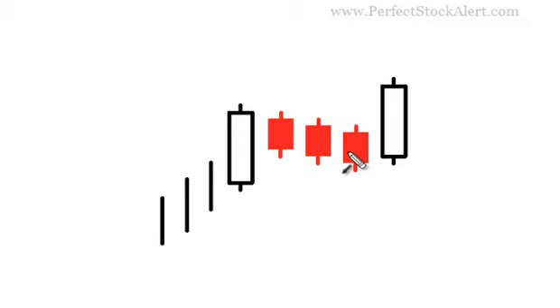And they all trade within the range of the first. In other words, from the opening price of this first candlestick and the closing price of this first candlestick, all three of those following candlesticks trade within that range. Nobody breaks out one way or the other.